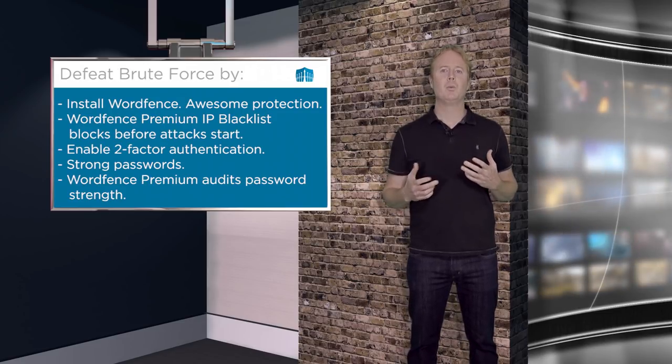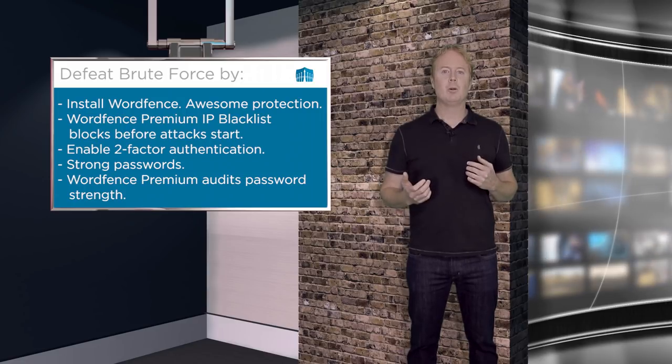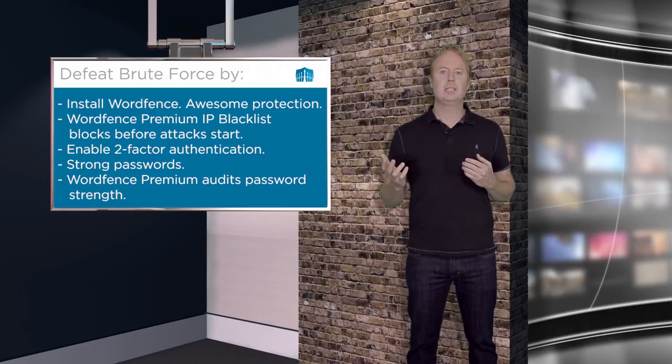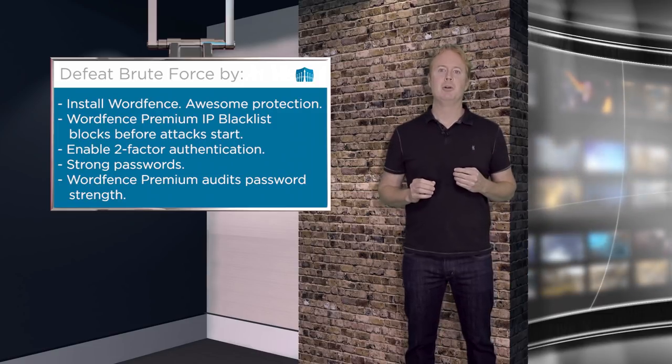One of the things you can do is install WordFence and just leave it. WordFence by default protects against brute force attacks: if an attacker exceeds a certain number of guesses, they're locked out and don't get any more tries. That's one straightforward way to protect against brute force attacks.